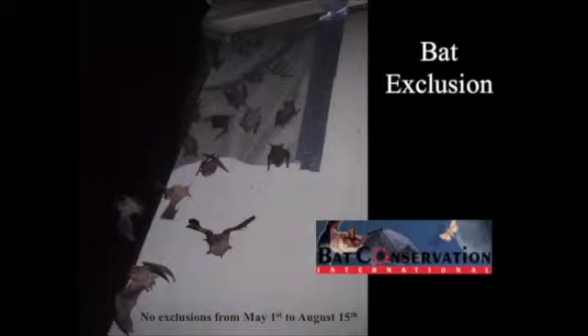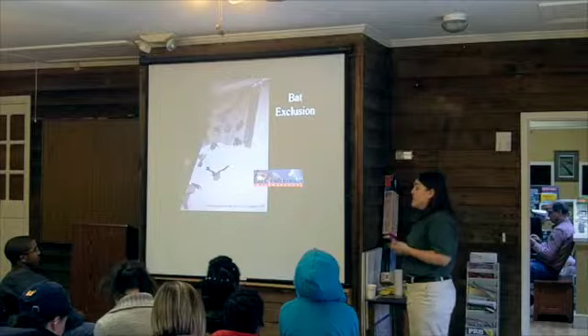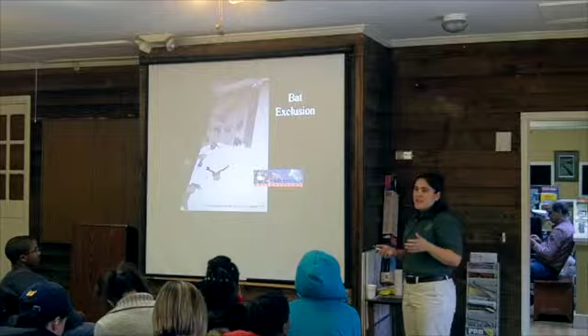The big thing to consider is that you don't want to exclude bats during the maternity season, which is between May 1st and August 15th. They could have young that can't fly, and those young will be trapped while the mothers can't get back in — and they'll die. All bats in Georgia are protected; you cannot intentionally harm bats. Bat Conservation International has a ton of information on their website about bat exclusions and how to deal with bats in your home.